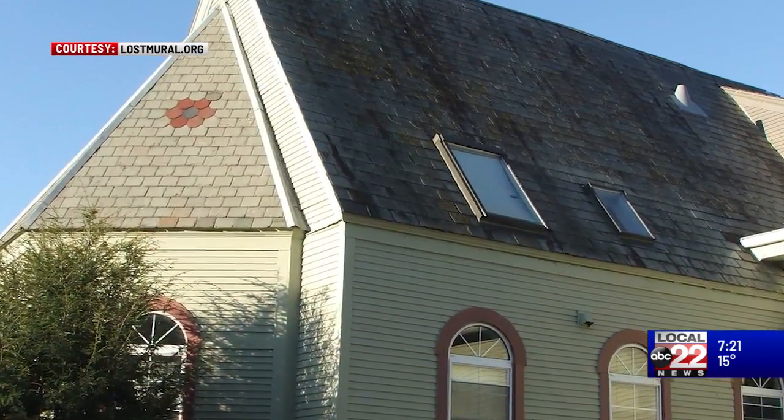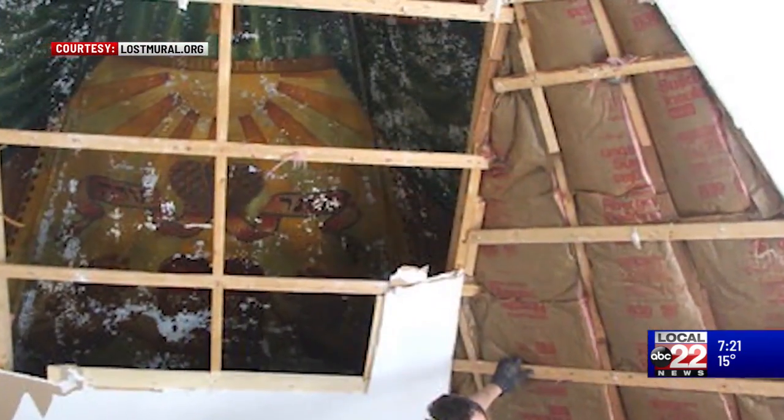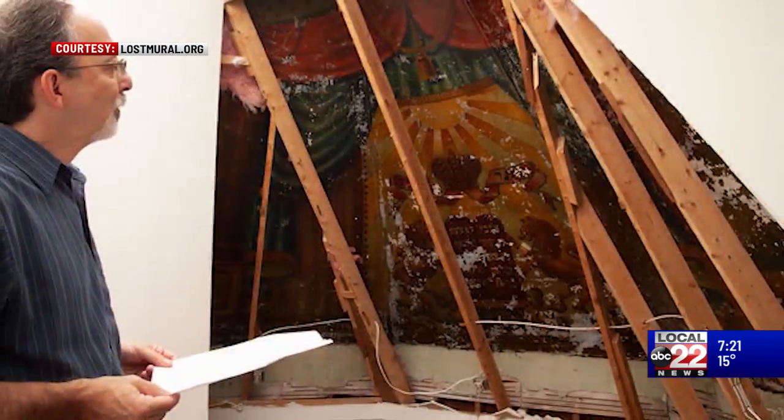The other reason it's called lost is that the mural was intentionally hidden behind a false wall in 1986, when the synagogue building that it was in was converted into an apartment building.